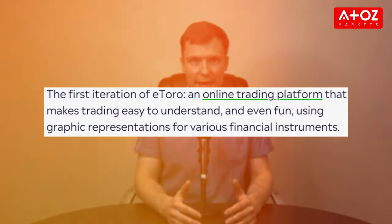eToro's trading platform is something special. Forget about MT4 and MT5 — eToro has its own super intuitive platform, perfect for beginners and experts alike.